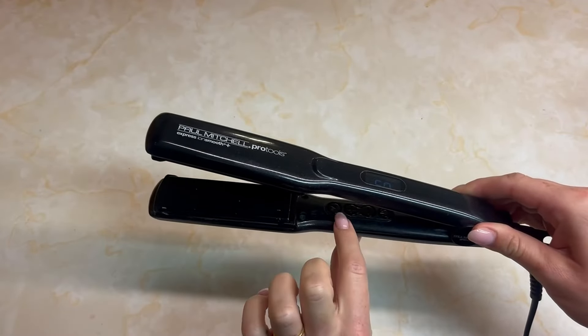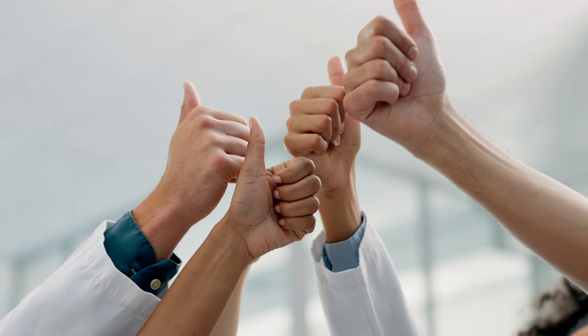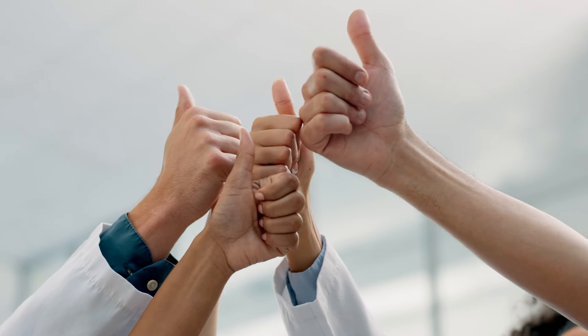We believe that you liked our best hair straighteners picks. Please give the video a like and subscribe to the channel. In the comment section, tell me which hair straightener you liked. Thank you very much for watching the whole video. Hope to see you in the next video. Take care.